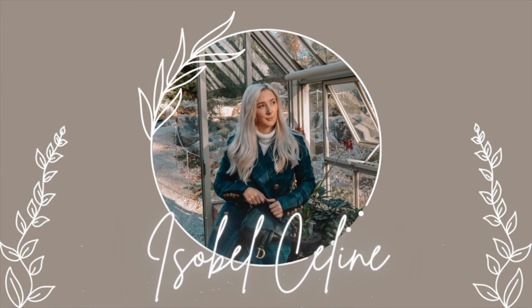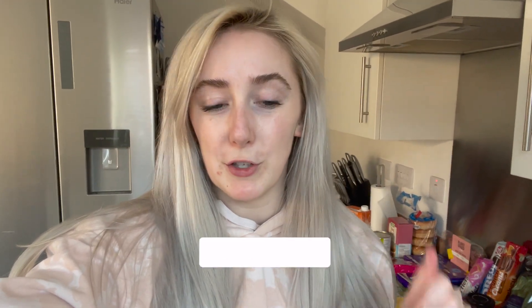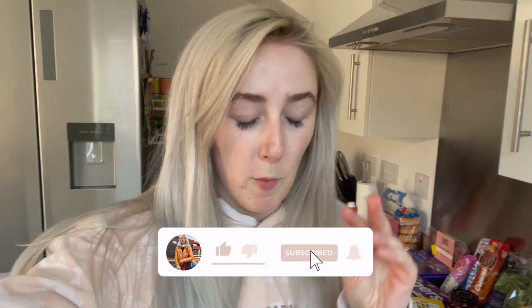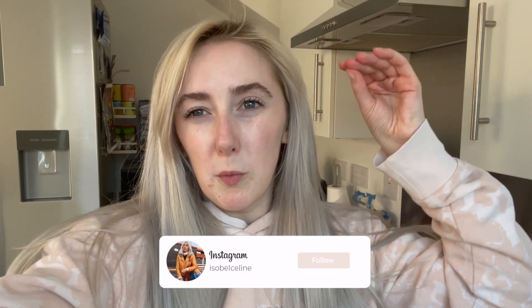Hello everyone, welcome back to my channel and welcome back to a brand new video. Today's video is an Aldi and Asda grocery haul. I'm going to start with Aldi and then we'll move on to Asda. I've got some reduced bits in Asda as well which I'll show you.